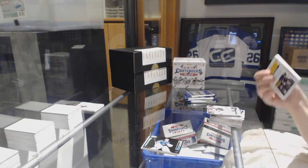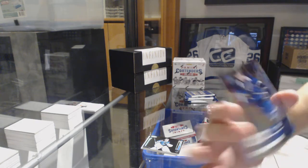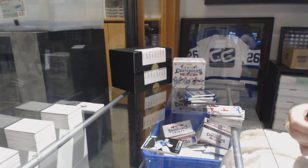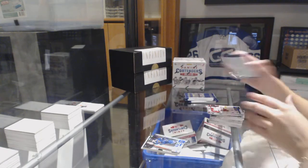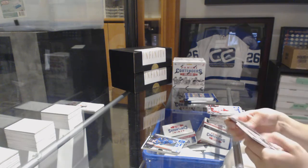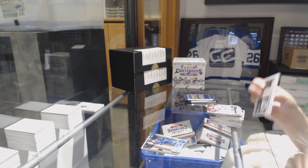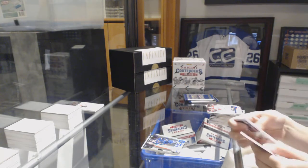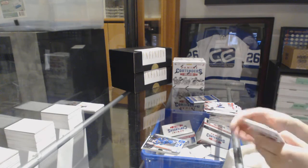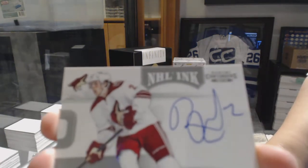From what I hear, Panini's pretty good, so unless something changed — we've got number 200, David Backus for the St. Louis Blues. A little base. NHL Ink Auto for the Arizona Coyotes — David Runeblood.